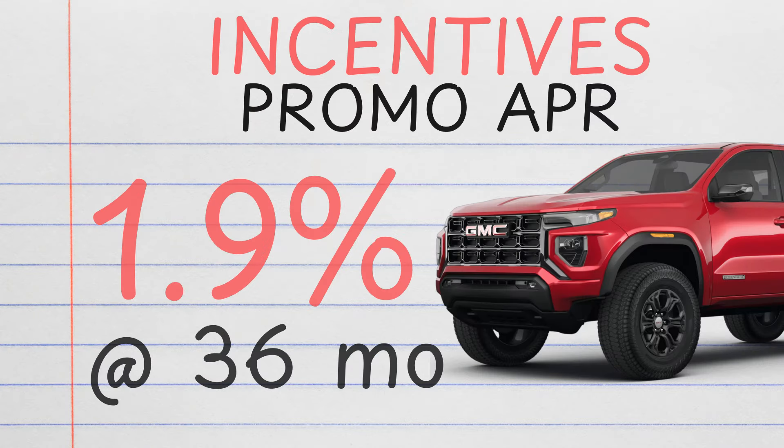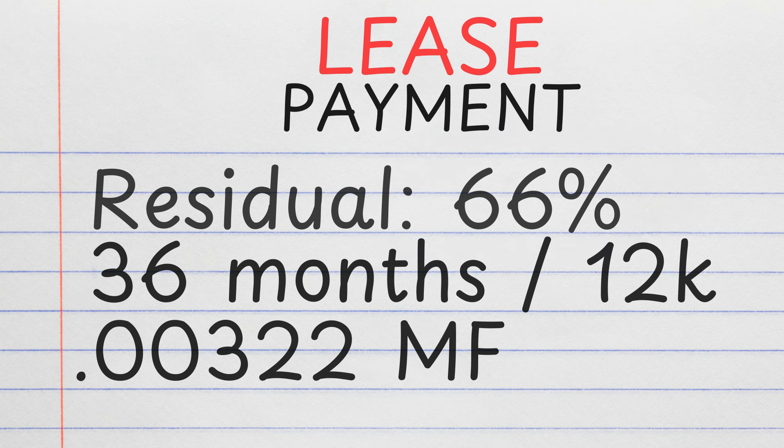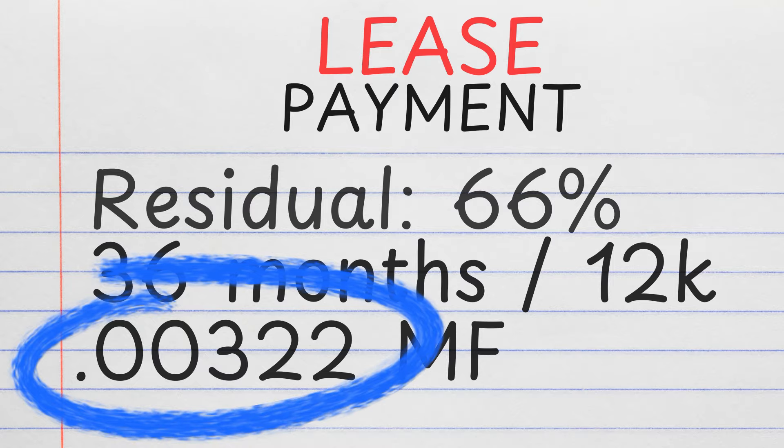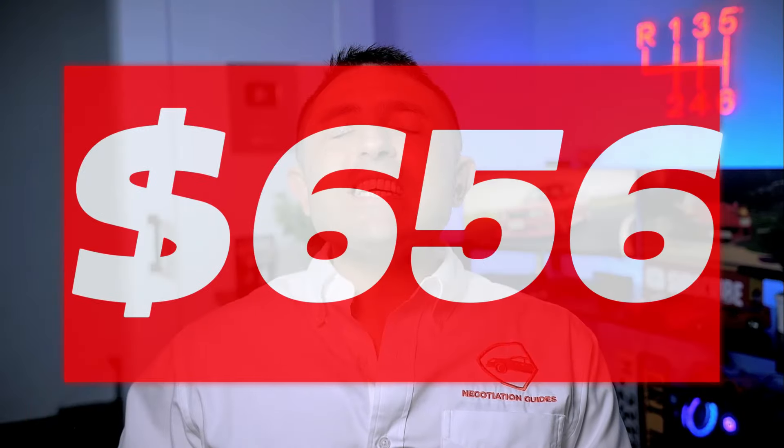GMC is offering 1.9% APR at 36 months but no rebates at all. The lease program is very interesting though — I thought the residual was going to make it a stupidly cheap payment, but that's really not the case. It has a 66% residual at 36 months and 12,000 miles per year, but a super high money factor of 0.00322, which is roughly around 8% APR. Plugging this all into the lease calculator, assuming you got that 5% discount and paid your inception fees upfront, we'd be talking about $656 a month, not including state sales tax.